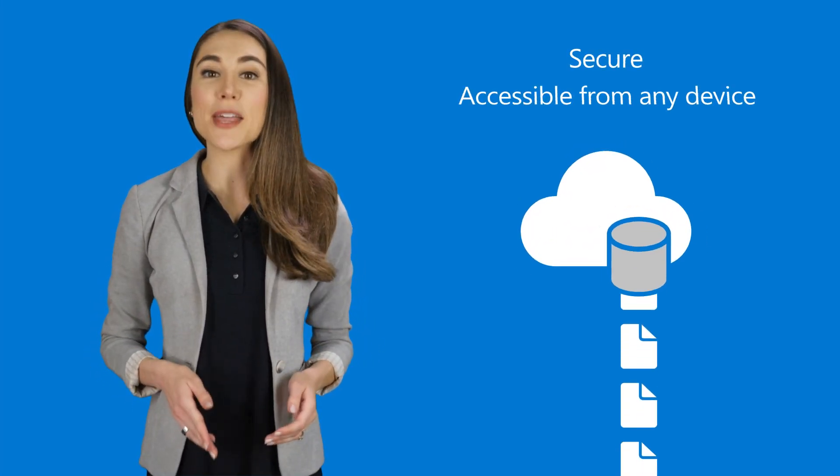Your Microsoft 365 subscription includes cloud storage for all of your work files, so they are secure and can be accessed from any device. And depending on their use, you'll put them in OneDrive, Teams, or both. But when should you use each one?